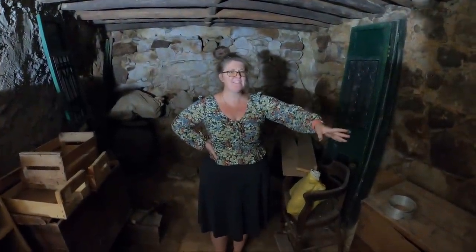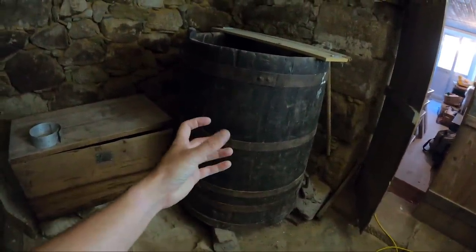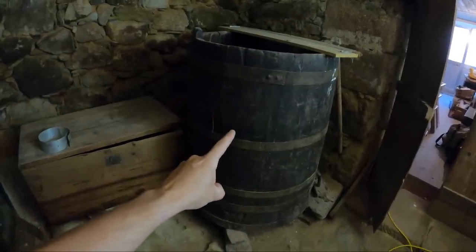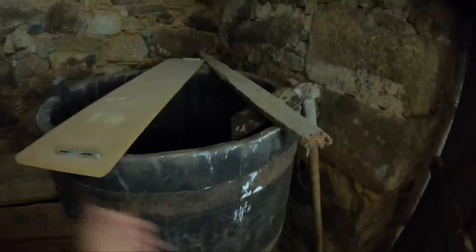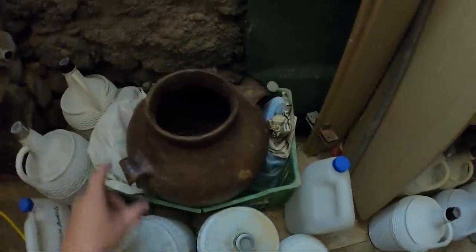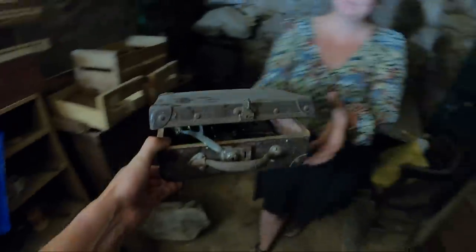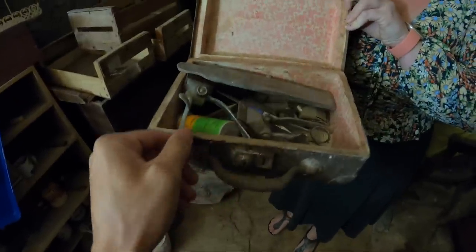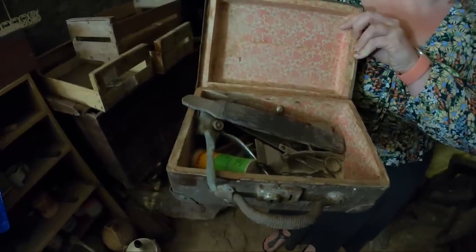We are definitely going to take this barrel from the house and turn it into something on the land. There's just stuff everywhere - tools everywhere, bottles for storage, a beautiful urn or something, really old paints - probably lead paints. There's some more hairdressing clippers - loads of clippers in here - and all the different things you would use. It's so cool that they left all of this stuff for us.